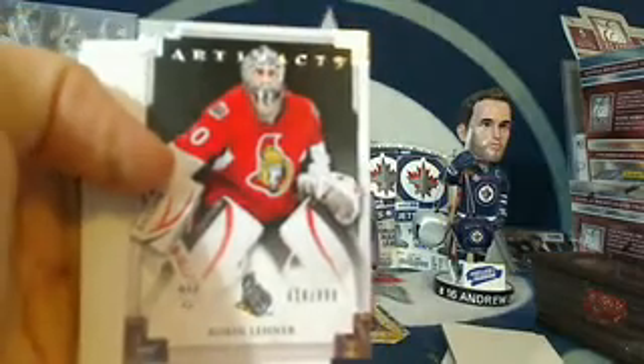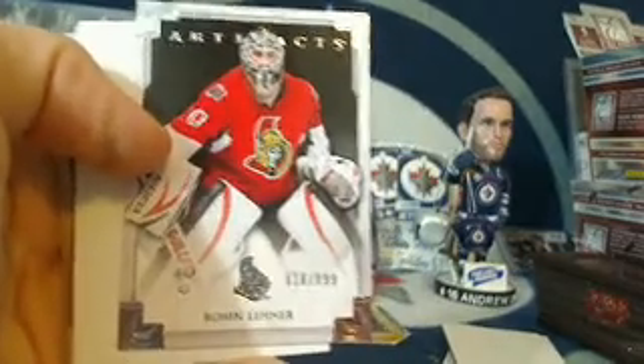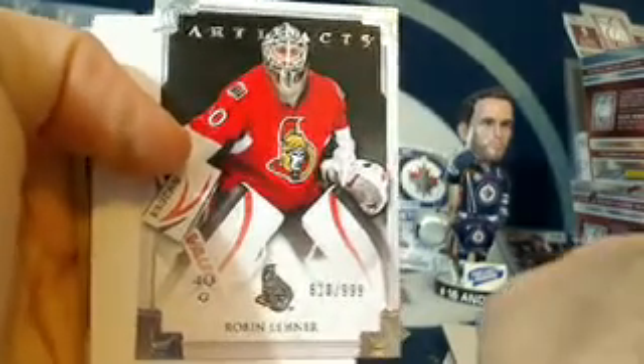For the Ottawa Senators, Robin Lehner, number 618 out of 999, for Ottawa and Downtown Warren Brown. Spacer, Niedermeyer, and Marchand on the back.